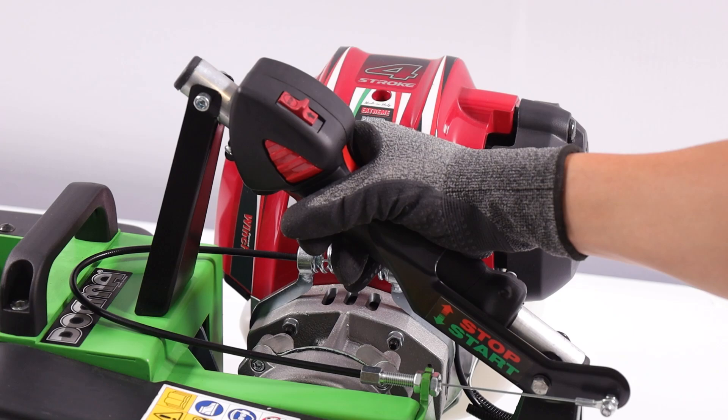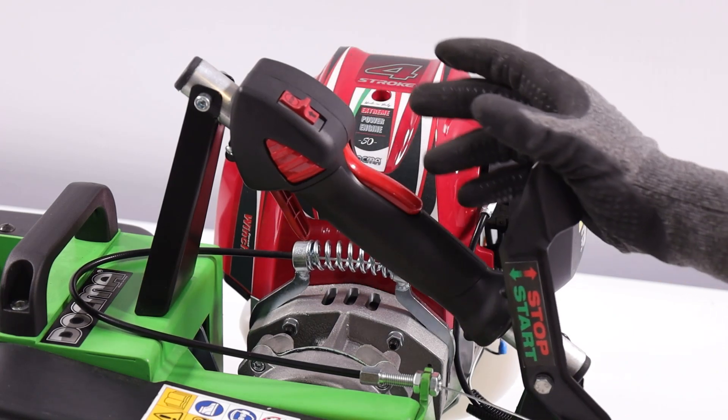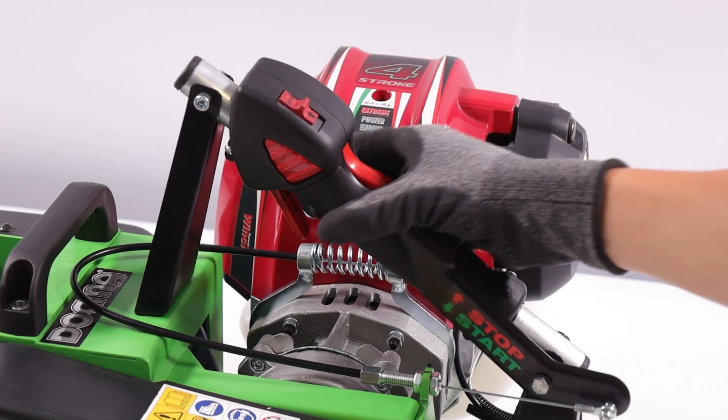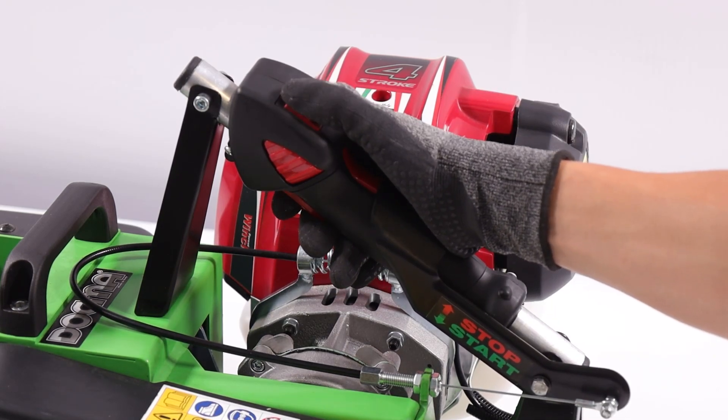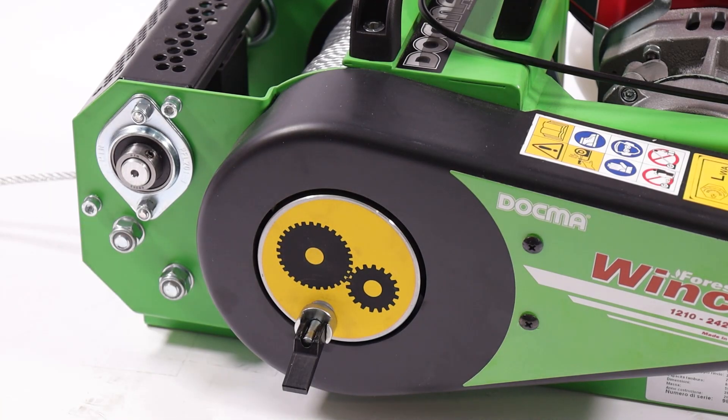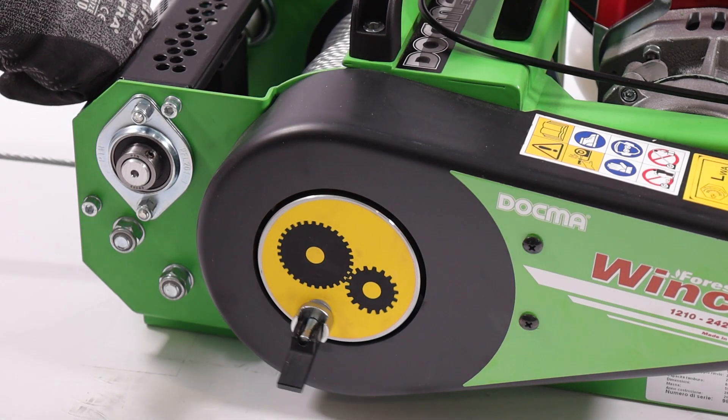En termes d'applications pratiques, le treuil Docma VF150 Auto 4GX50 est conçu pour réduire les efforts lors des opérations de traction. Il trouve son utilité dans divers secteurs, du forestier, comme dans le remorquage de bois, au loisir, comme pour le chargement et le déchargement de bateaux.